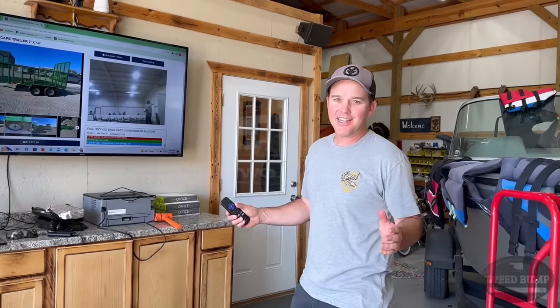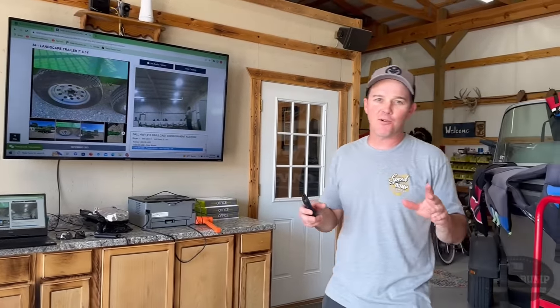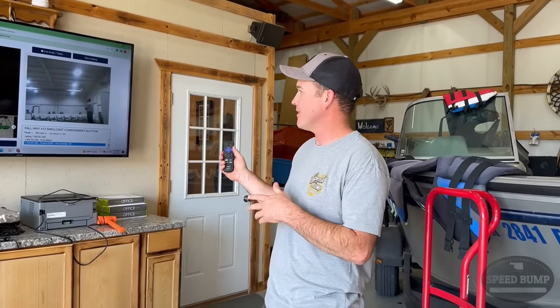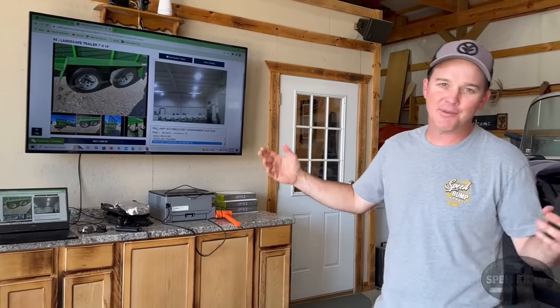Today is actually the day of the live auctions. We've got it streaming here in the shop - we're going to be watching our watch list really close and we'll jump on and bid on the things that we're interested in. A lot of what we're interested in is on tomorrow's auction which is online only. The bigger ticket items are today on the live stream - let's see if we can get something bought.